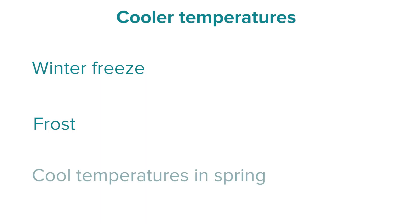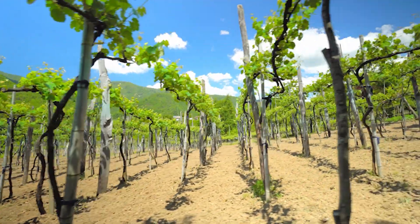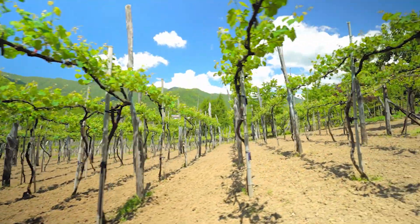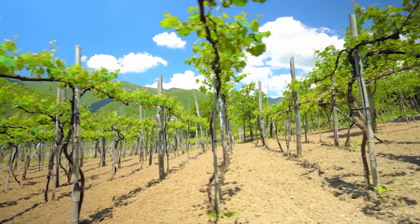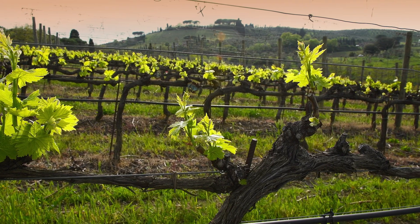Next, cooler temperatures in spring — distinct from frost — refers to conditions that are slightly cooler than desired during spring. Temperature is a really important trigger for vine growth. If things are too cool, the vine will be behind in its growth cycle, meaning the time available to ripen the fruit — developing sugars, flavours, and aromas — will be shorter. So a cooler spring means a shorter growing season, and our ability to achieve a certain quantity and quality of fruit with a desired flavour profile is more limited.